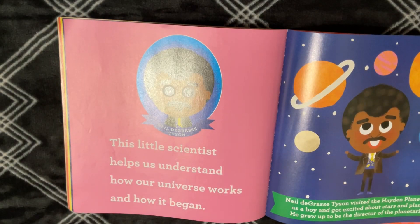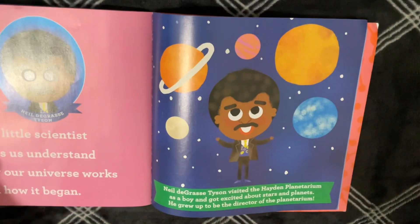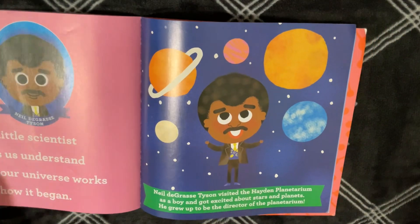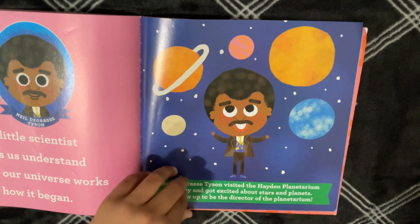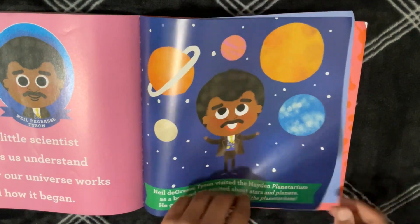Neil deGrasse Tyson. This little scientist helps us understand how our universe works and how it began. Neil deGrasse Tyson visited the Hayden Planetarium as a boy and got excited about stars and planets. He grew up to be the director of the planetarium.